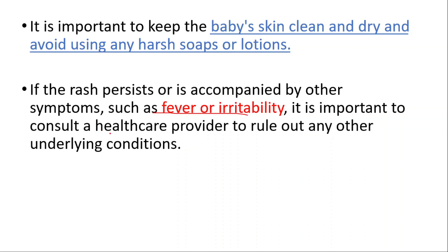If the rash persists or is accompanied by other symptoms such as fever or irritability, it is important to consult a healthcare provider to rule out any other underlying conditions.